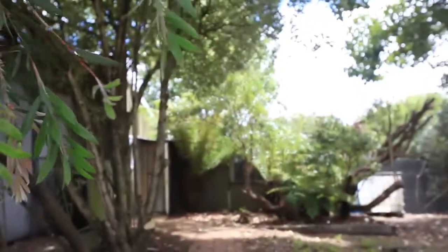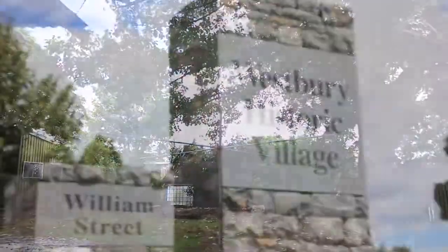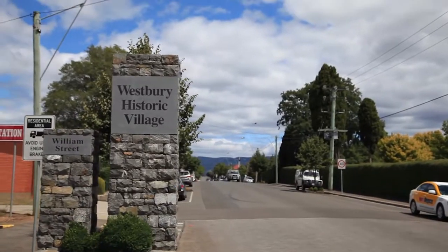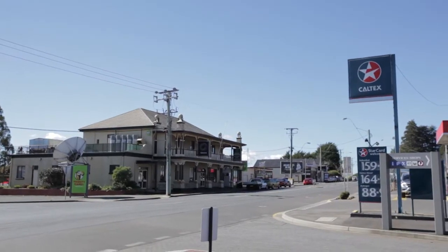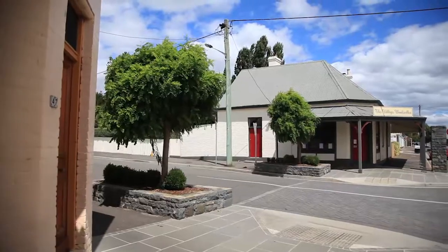Outside there's a large undercover area, you can also have pets and chooks, and there's plenty of room for a garden. Westbury is a charming rural town just 34 kilometres to Launceston CBD and has all the services and conveniences you will need. Strong rental demand will also be a feature for the investor if you choose to go that way.